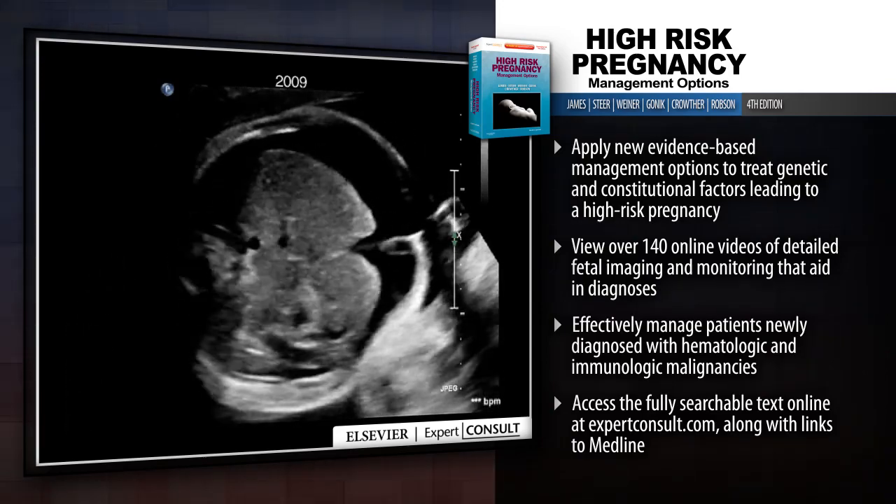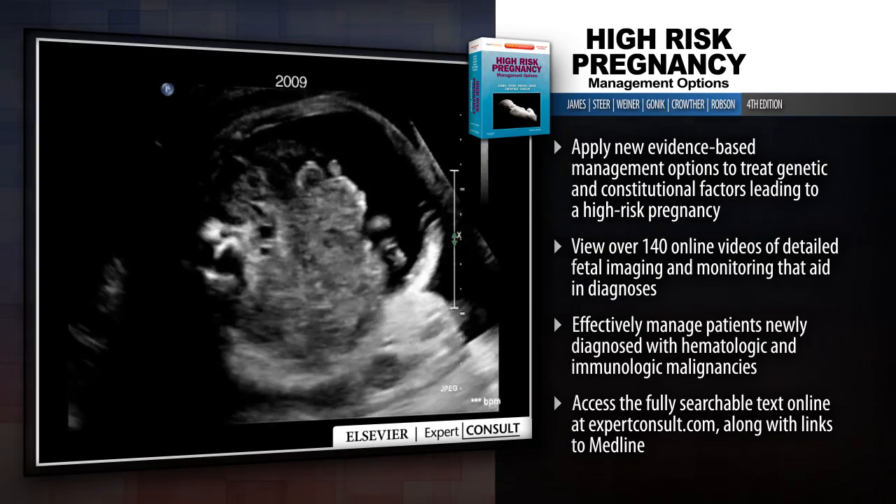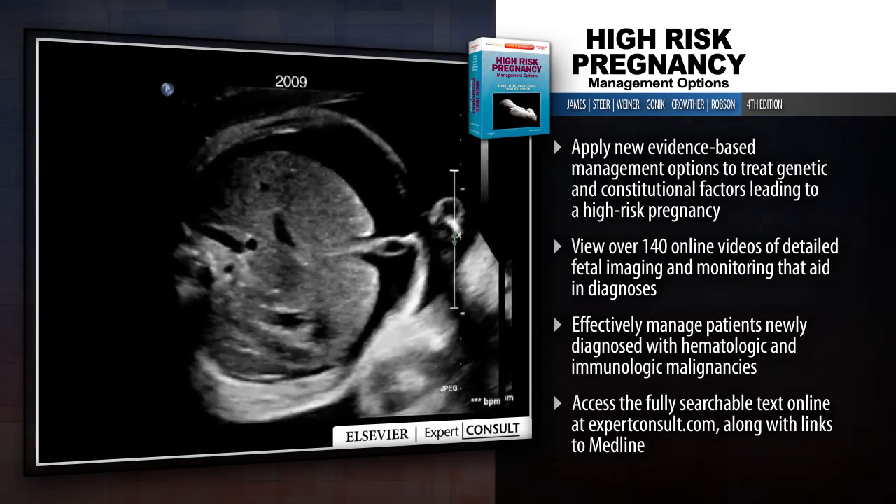Presented in an evidence-based approach to the available management options, equipping you with the most appropriate strategy for each patient.